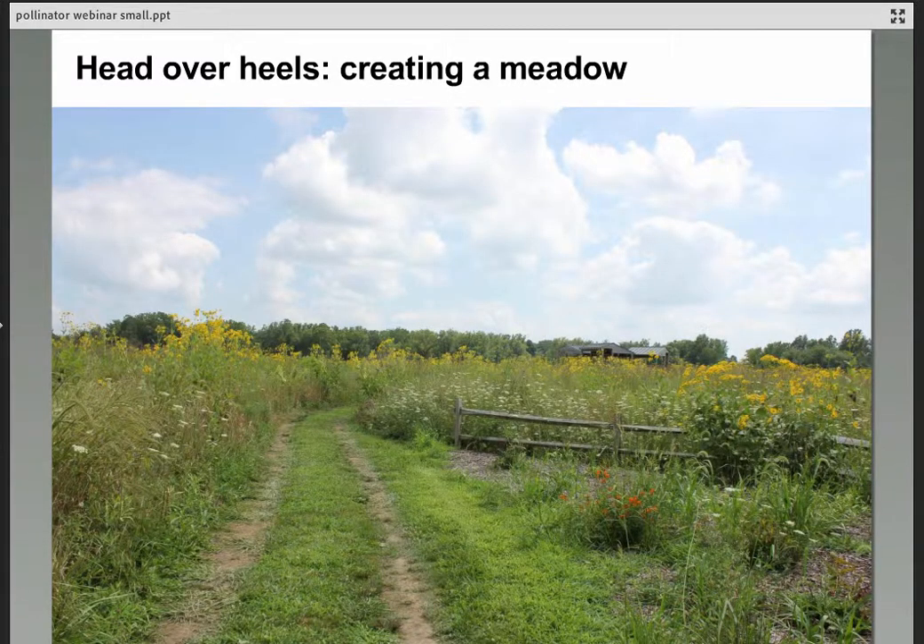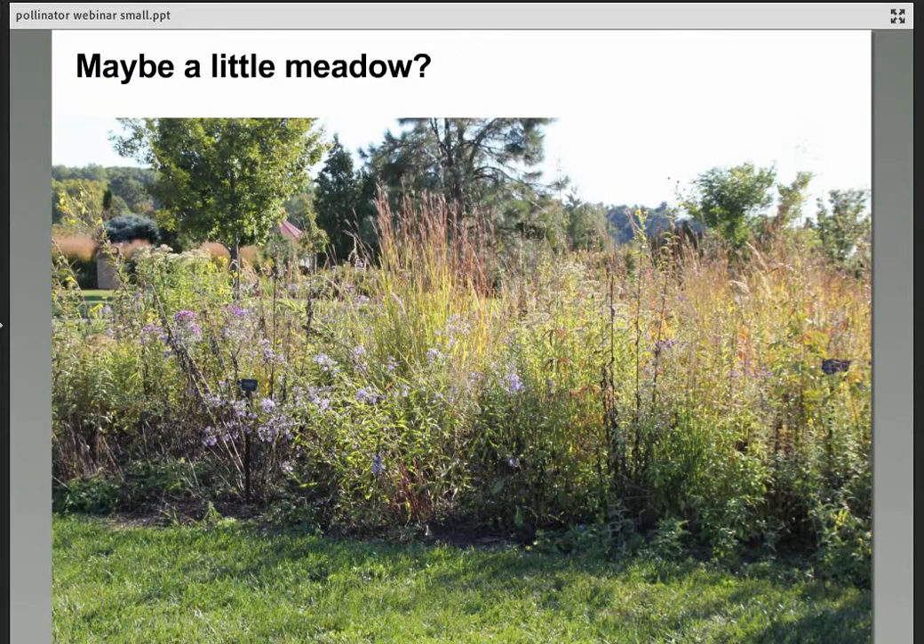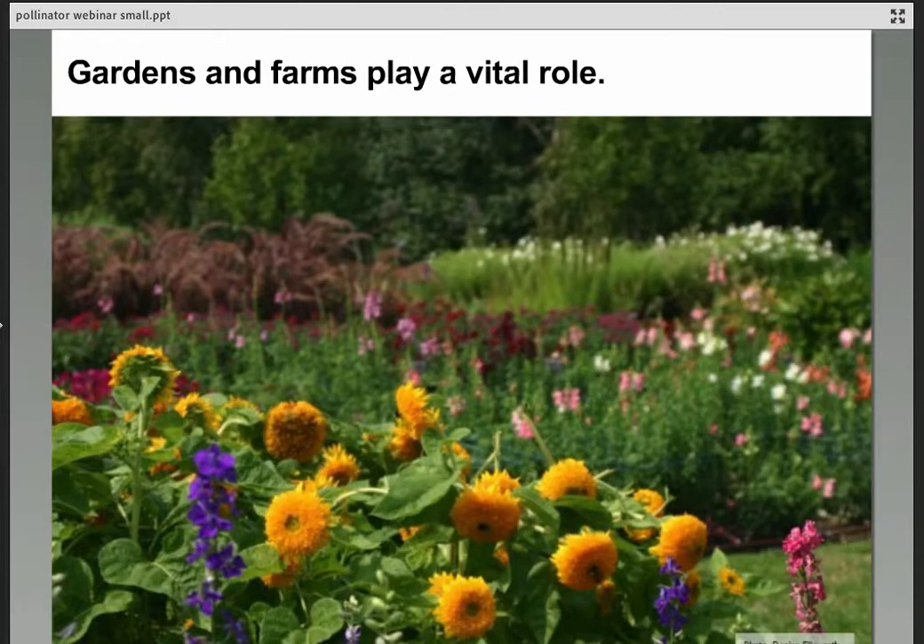If you're really ready to commit to pollinators, you could create a meadow or prairie like this one at Dawes Arboretum in Ohio — a beautiful mix of native plants. Or a smaller space, like our mini prairie here at Secrest Arboretum in Wooster with locally native perennials. In general, gardens and farms play a really important role in creating habitat for pollinators. I like to think of all our gardens as creating a patchwork of habitat across the country — even a very small garden matters.